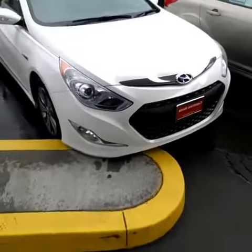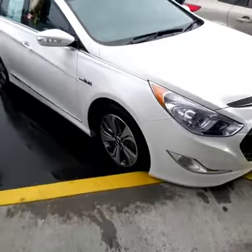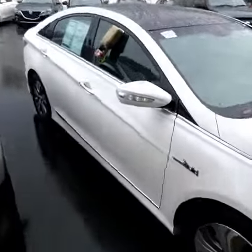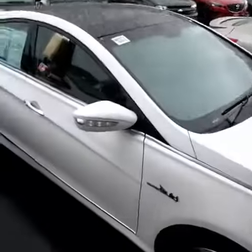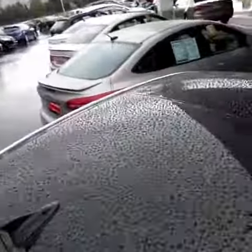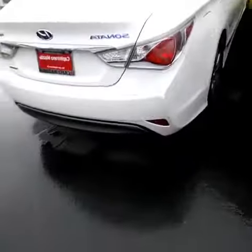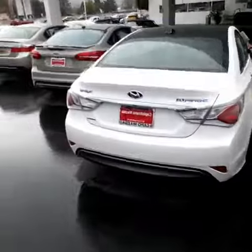All right, here she is — Hyundai Sonata Hybrid with the Blue Drive. I think it has black interior. You got the white exterior with the chrome stripping. Love the big roof up top. I like how it's all one color. We just had a nice little rainstorm out here.